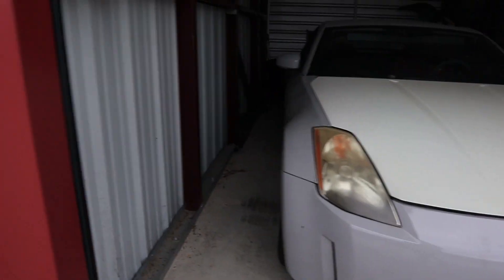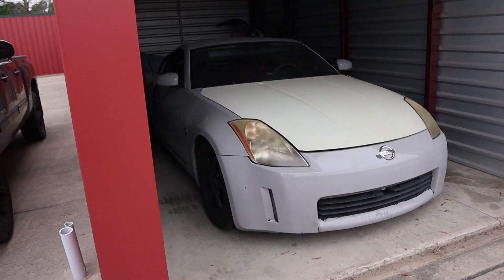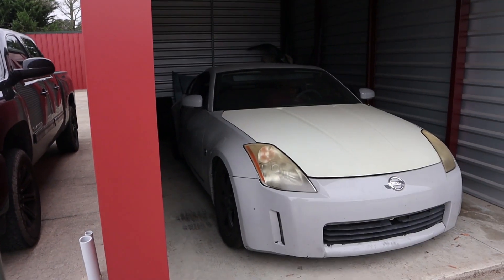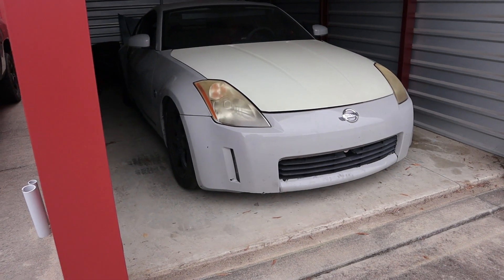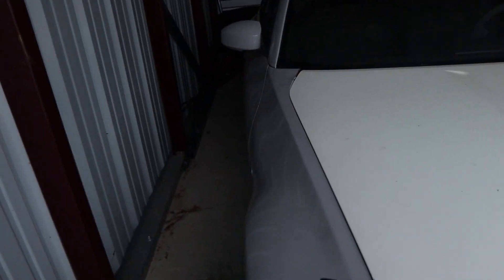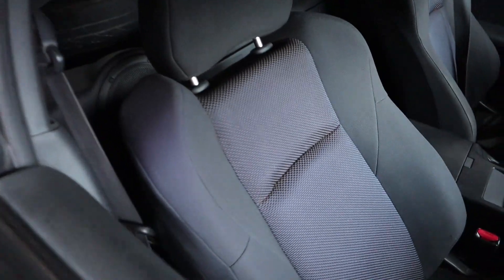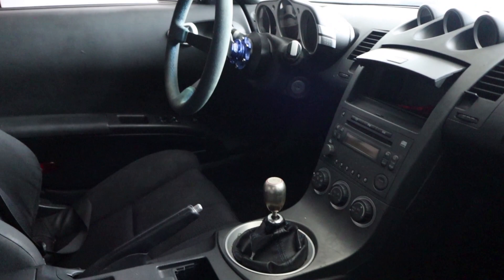I am now the owner of a 2003 Nissan 350Z. I had been paying on this car for the past couple of months while I was in between jobs, so the whole process took a while — but better late than never.